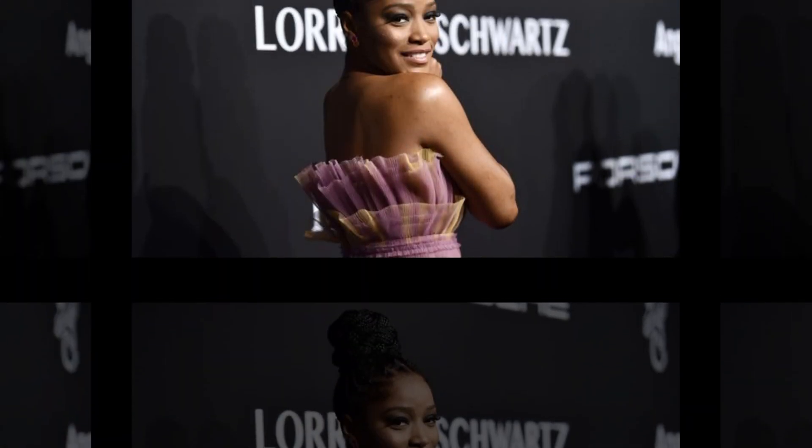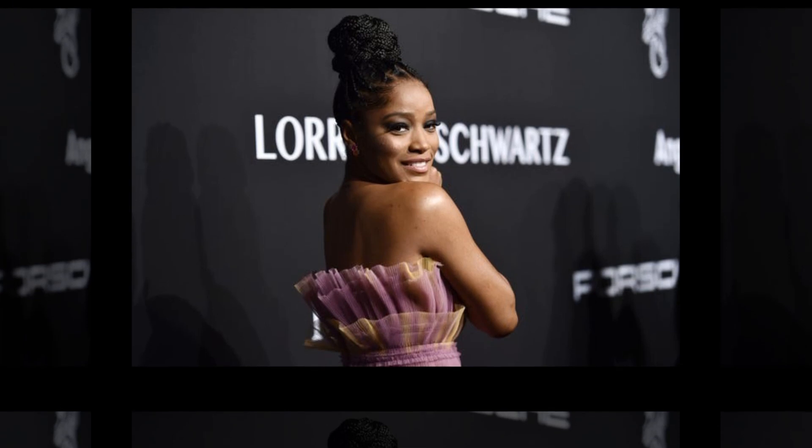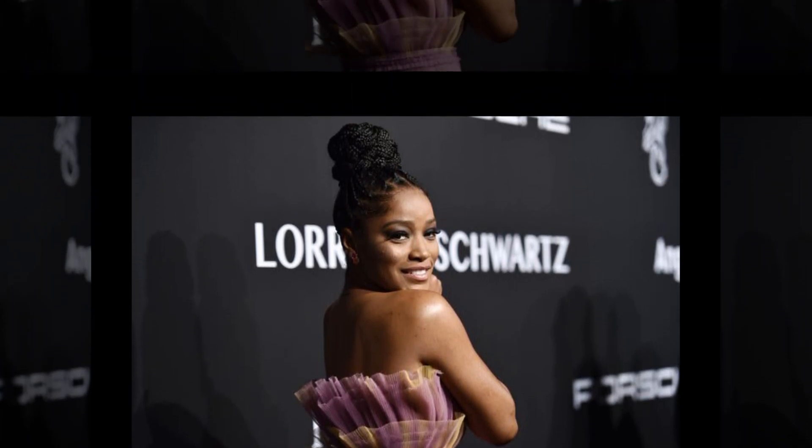However, she is currently bringing back a peak 2010s mall goth look by donning electric blue highlights all over her jet black hair. Palmer debuted her new hairstyle on August 10 and posted a photo of it. Her perfectly wavy, piercing look gave us a serious case of the blues. If you were in middle or high school in 2013,